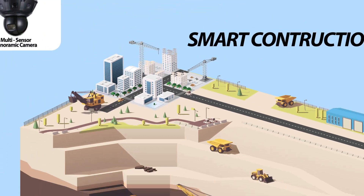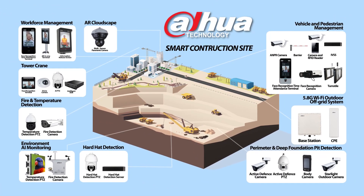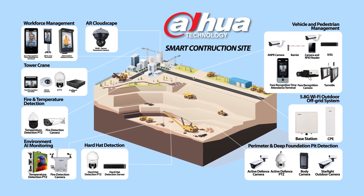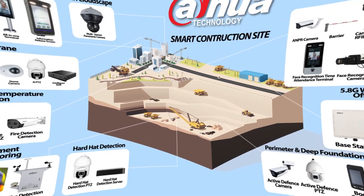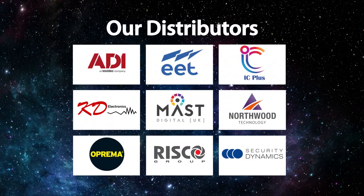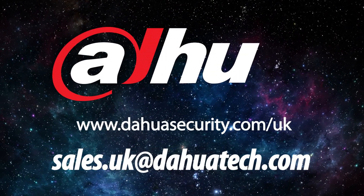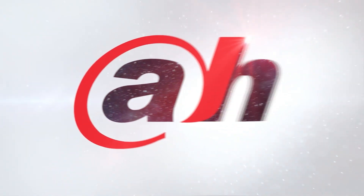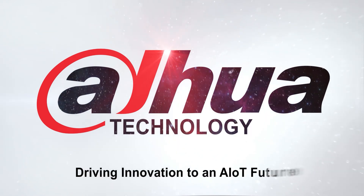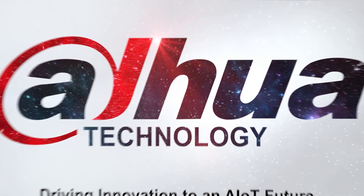Thank you for your time and interest regarding our solutions for your industry. We look forward to working with you on future projects. We're driving innovation to an AIoT future — contact one of our amazing partners or our sales team now for details regarding our rapid deployment solutions within the construction industry at sales.uk@dahuatech.com. Please don't forget to like this video, hit the bell, subscribe, and share to stand the chance to win one of our amazing monthly giveaways.